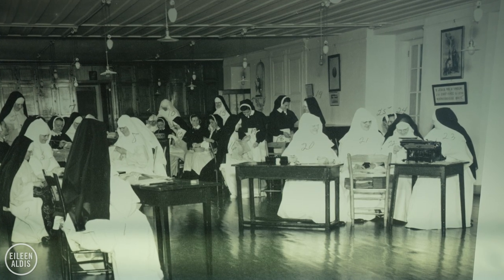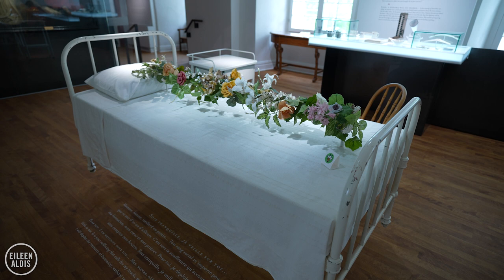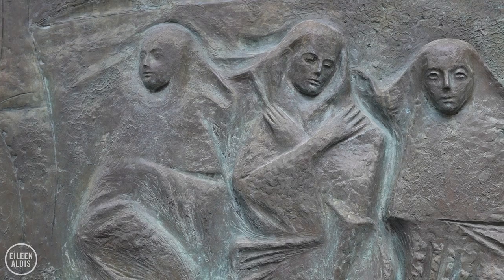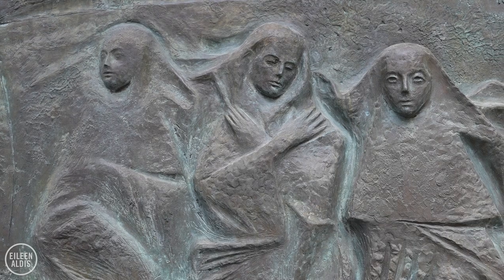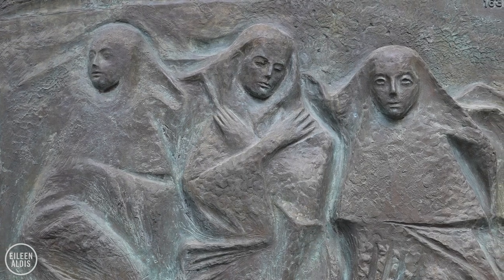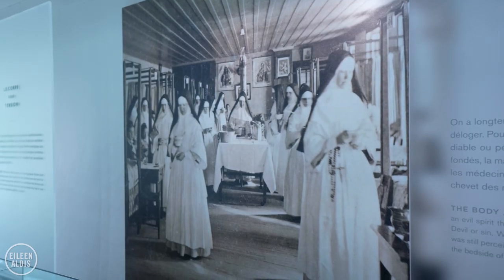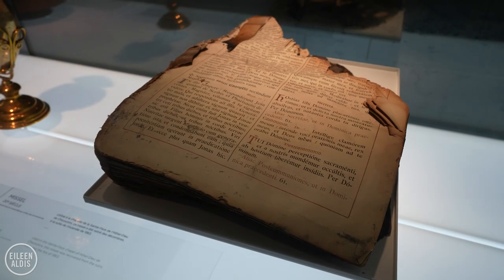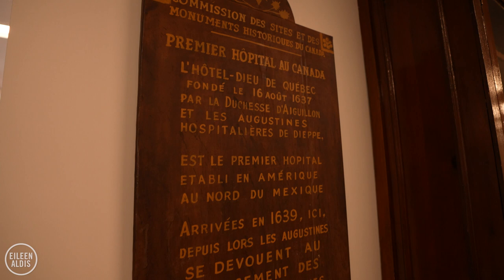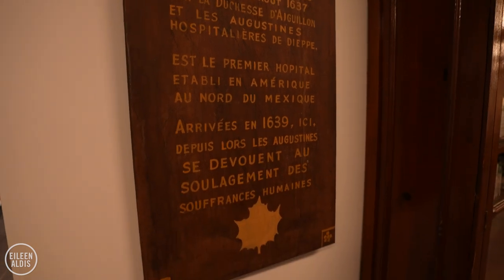This museum really took me by surprise. I just so enjoyed learning about its history, especially of those three founders, and imagining those three young women setting sail for New France, crossing the ocean all those years ago in 1639, and being able to see the artefacts that they brought along with them. Establishing the first hospital in Canada, the second in North America, and learning about its impact on nursing, medicine, and healthcare.